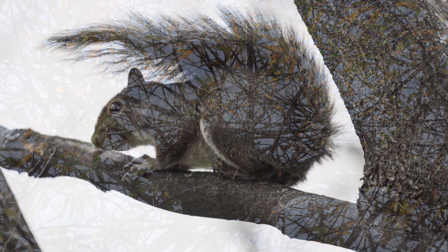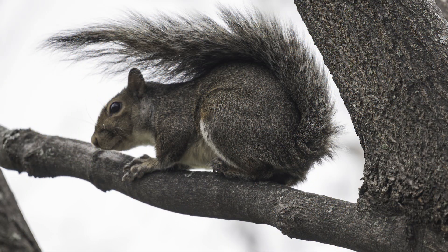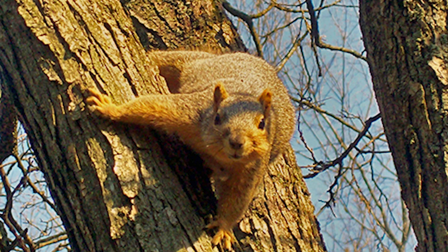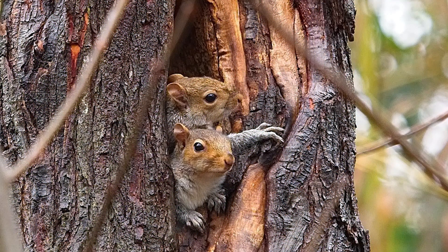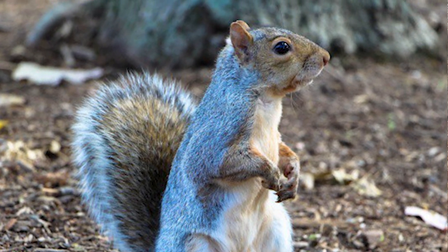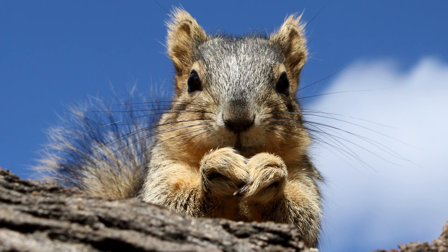What do squirrels do in their nests? Squirrels build nests for three reasons: to raise their young, to survive winter, and to keep an eye on their territory. It's not unusual for squirrels to build different nests for different purposes. Winter nests are particularly well insulated, while nests for rearing young are well hidden and protected.